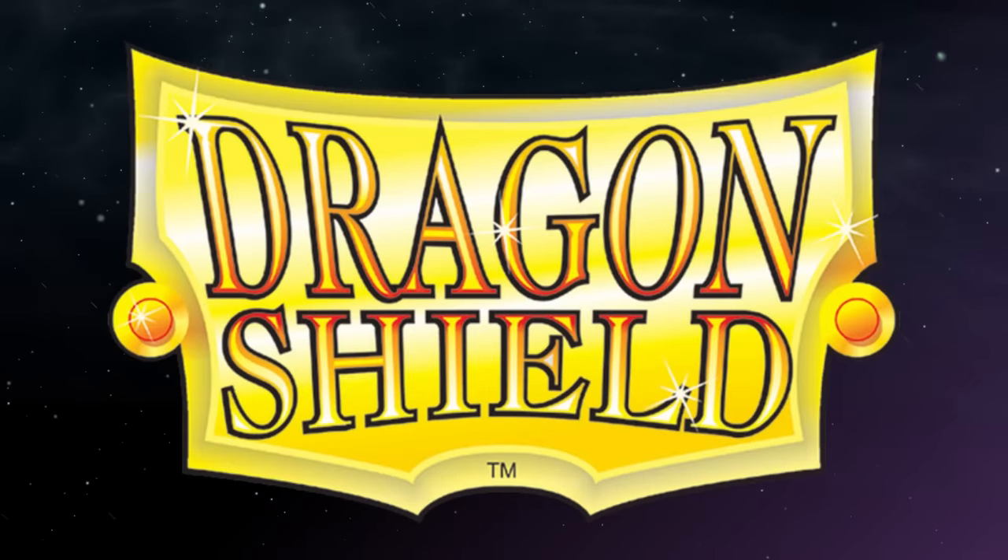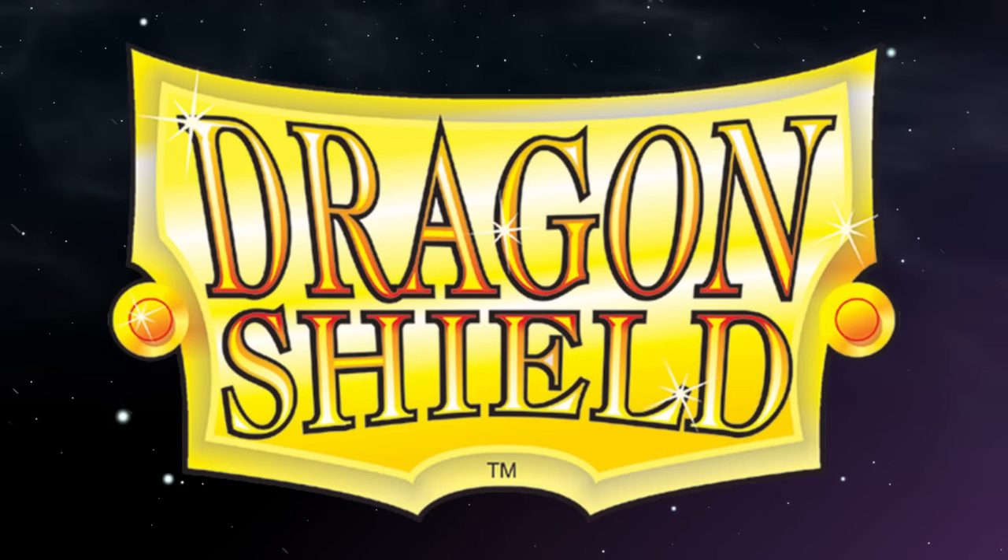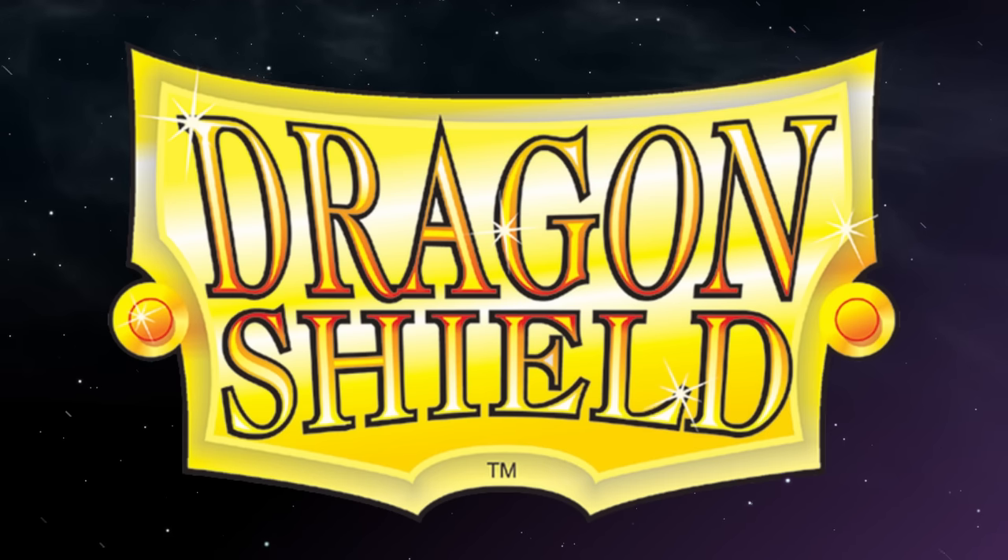Today's episode was also brought to you by DragonShield. When you want to protect your cards with the power of Dragon Scales, get some sweet lore for them, and support the channel, check out my link in the description to get started.